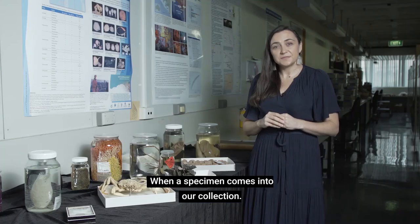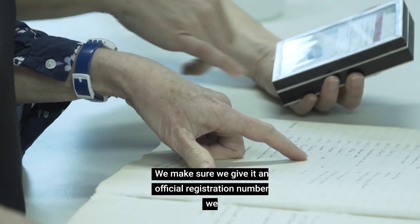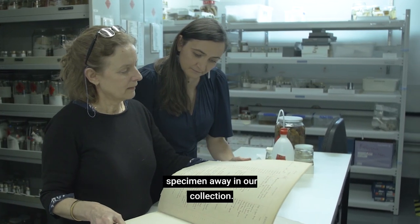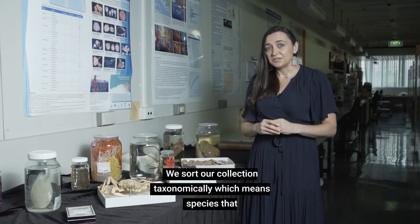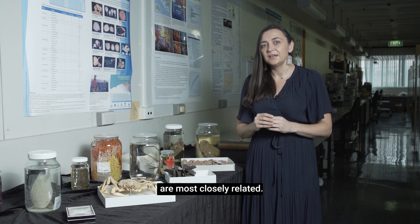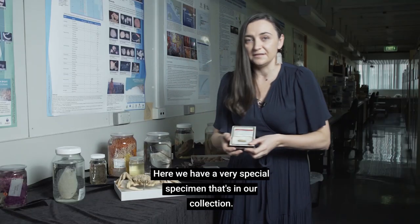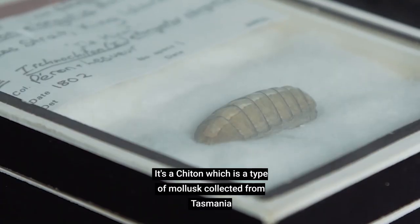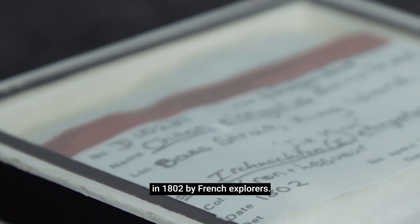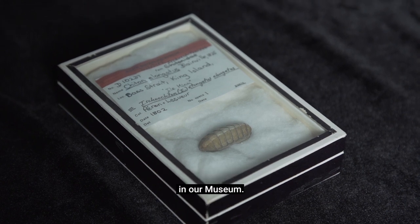When a specimen comes into our collection, we make sure we give it an official registration number, we digitise the data into our database, and then we file the specimen away in our collection. We sort our collection taxonomically, which means species that are most closely related you'll find them closer on the shelves. Here we have a very special specimen in our collection — it's a chiton, which is a type of mollusk collected from Tasmania in 1802 by French explorers. We think it's the earliest collected natural history specimen in our museum.